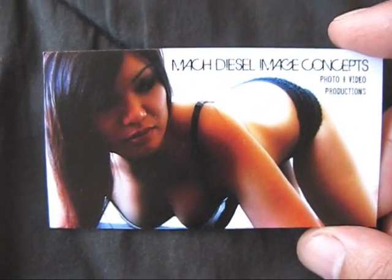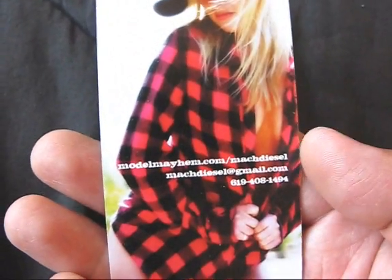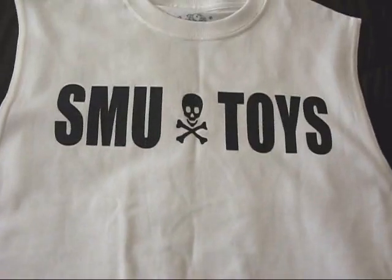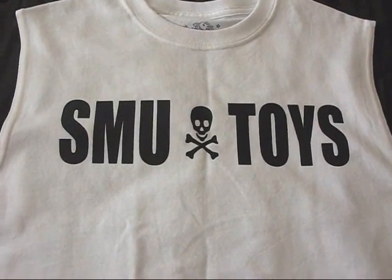Here's a closer look at the card. Here's the front. It says Mock Diesel Image Concepts — photo and video productions. There's actually a back side as well. It's got my Model Mayhem side on there, my Gmail, and my cell phone number. What do you guys think? These are actually photos that I've taken, shot with models. There it is — it's the prototype. The first of maybe more. Anybody interested in one?